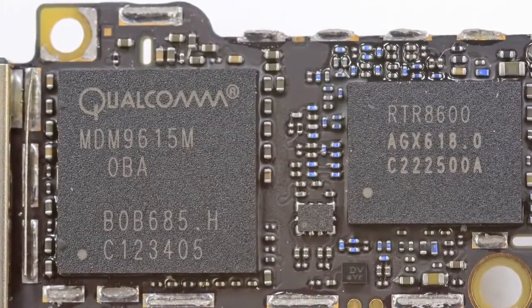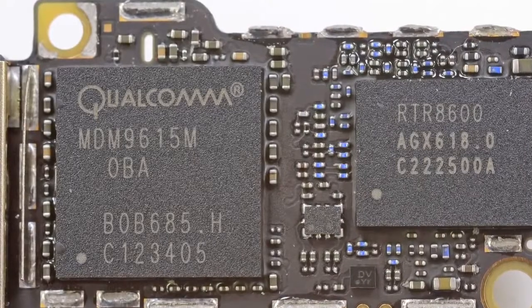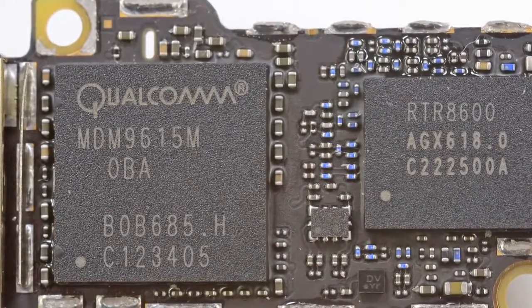Another chip of note is the Qualcomm MDM 9615, and the Qualcomm MDM 9615 is kind of a big deal. For those of you that were cheering when Apple announced that the iPhone 5 would be LTE-enabled, this is the chip you need to thank.